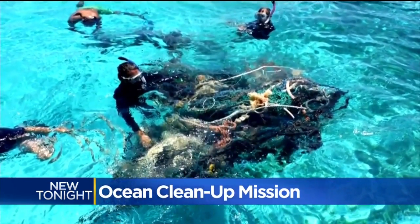It's very much an idea worth testing, but if we clean that up and don't stop the plastics at the source, we have an even bigger problem.